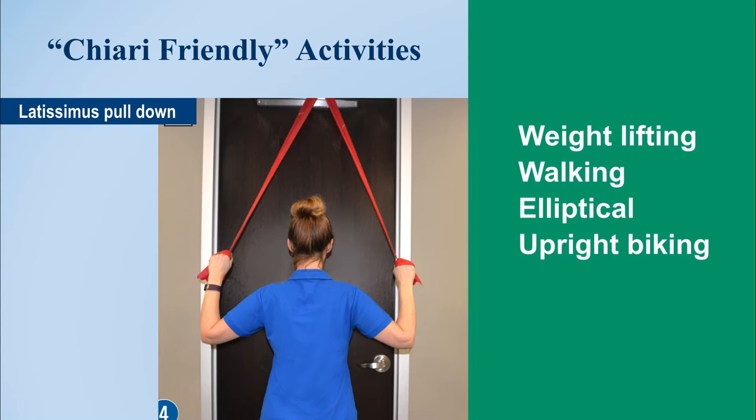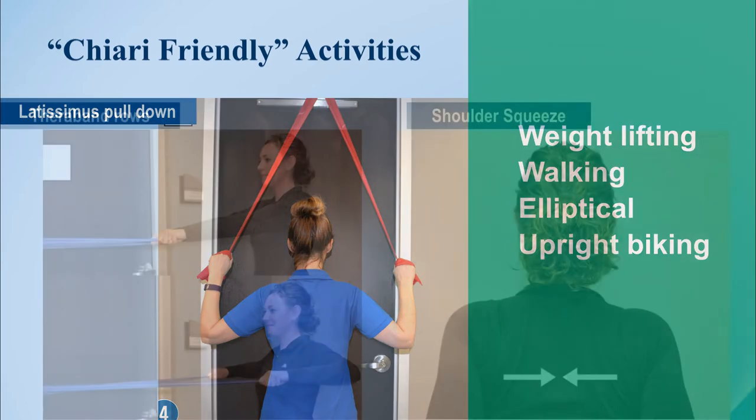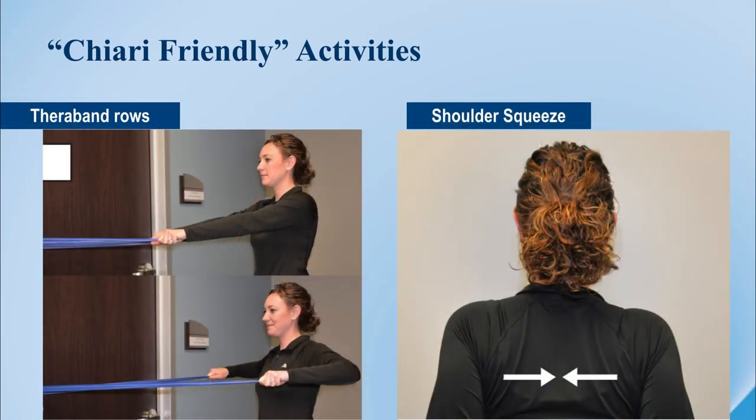Things like latissimus pull-downs are good exercises for the Chiari patient because you're pulling away from the neck and using postural muscles. Things like theraband rows and shoulder squeezes are also good, Chiari-friendly activities that will not put stress on the neck and will add for posture.